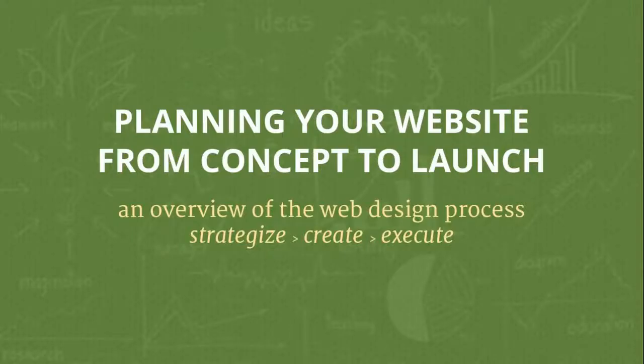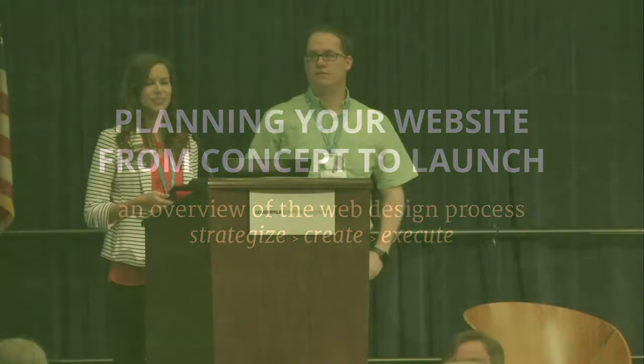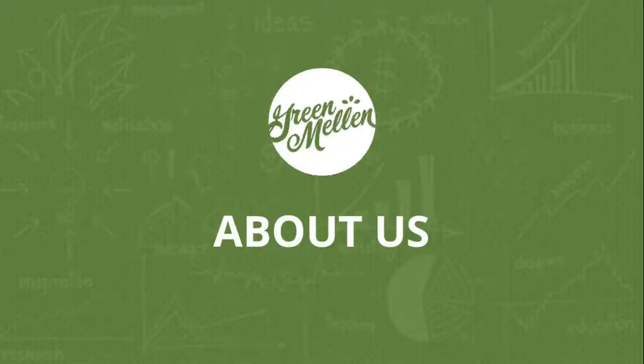Mickey and I are going to talk to you about the process that we take to develop a website. We're not getting nitty-gritty into coding. We're going to stay high-level and just talk through the phases that we go through. Mickey and I are co-owners of GreenMellon Media. We're an agency in Marietta. We've got a studio off the square, and most of our team is sitting right there. We're a team of five, and WordPress development is our core.